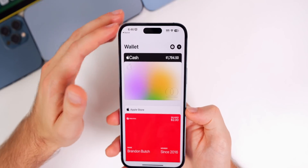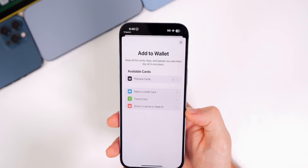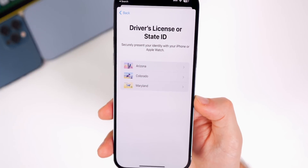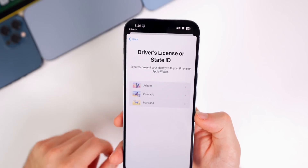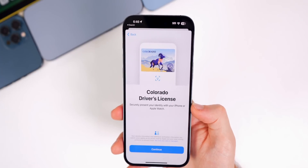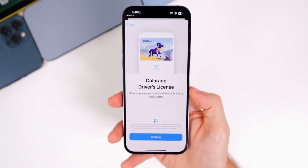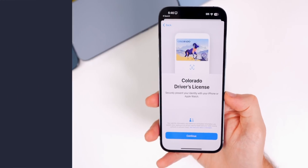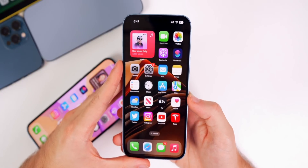If you are an iPhone user in Colorado, you can now add a digital ID to your Wallet app. Tap the plus button, then 'Driver's License or State ID,' and you'll see Colorado joins Arizona and Maryland as the only states currently enabling the digital driver's license feature. This will allow you to use a digital driver's license at select TSA checkpoints, though eventually it should work as a full replacement for your physical license.